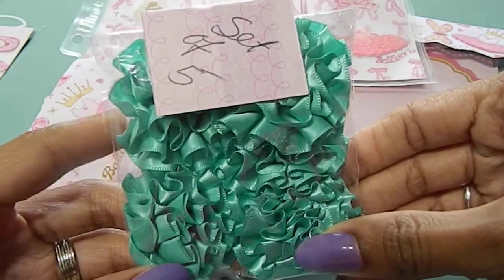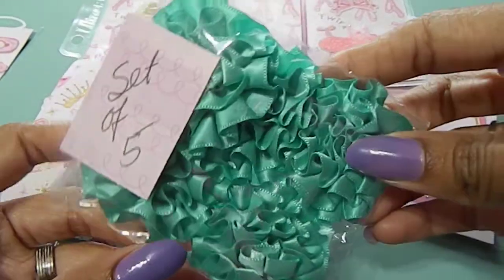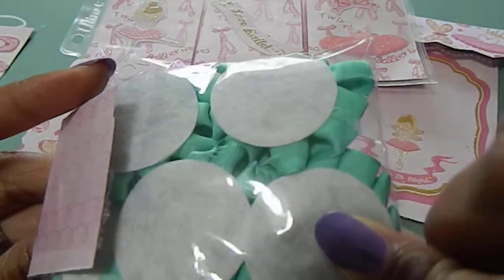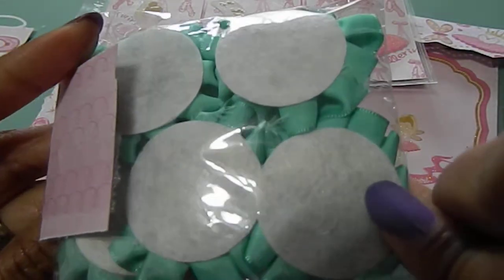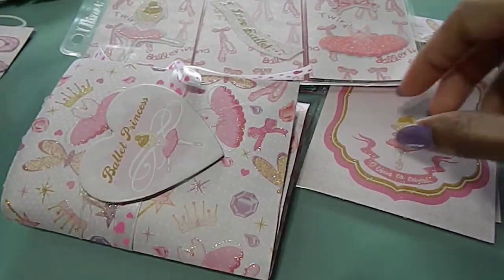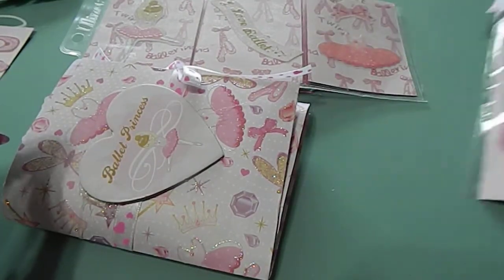She sent me a set of embellishments and these are absolutely beautiful — I love these, just really, really nice. I love the way you did the back of them as well, just really nice.